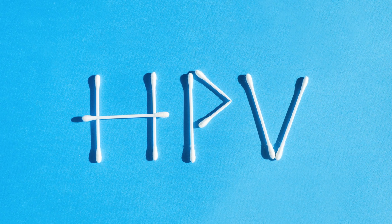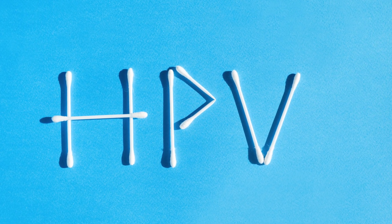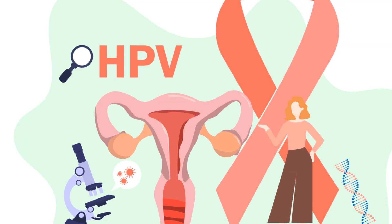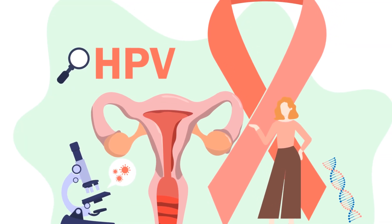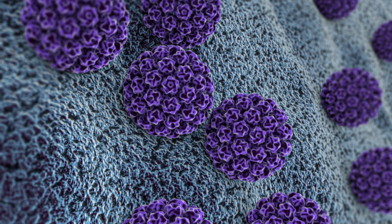Quick reset: most cervical cancers are caused by high-risk types of human papillomavirus, HPV. HPV is super common, usually silent, and for most people it clears on its own. The concern is when a high-risk type sticks around — long-term infection can lead to cell changes and, over years, cancer.